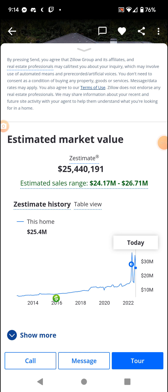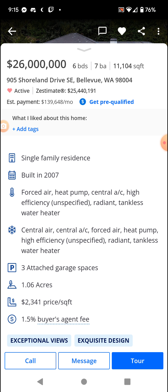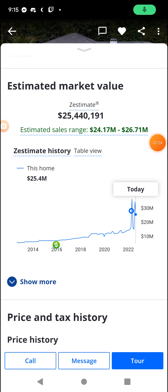This is the Zestimate. They're kind of highballing — asking $26 million, and Zillow says it's worth about $25.5 million, just under. So there's some negotiation room.